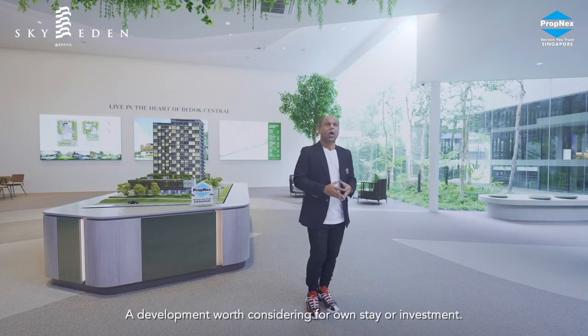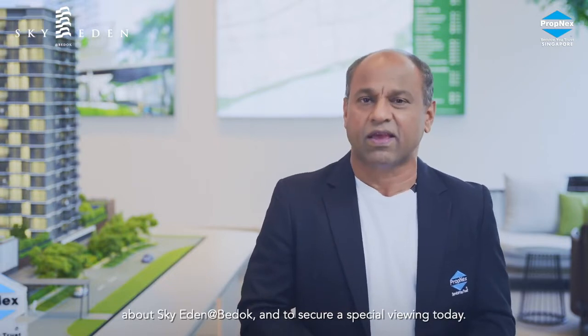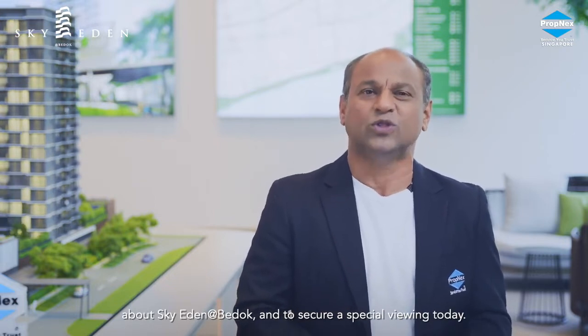A development worth considering for own stay or investment. Speak to any of our PropNex salesperson to learn more about Sky Eden at Bedok and to secure a special viewing today.